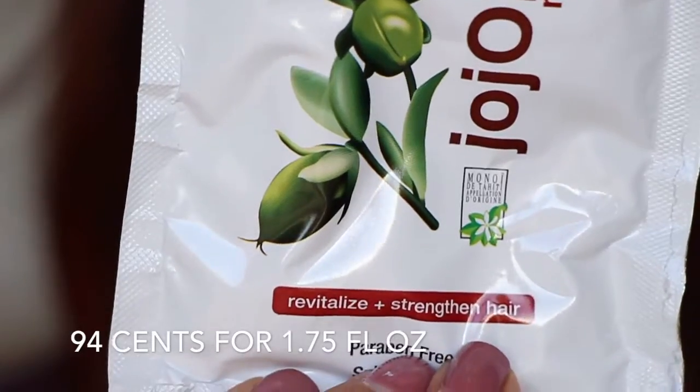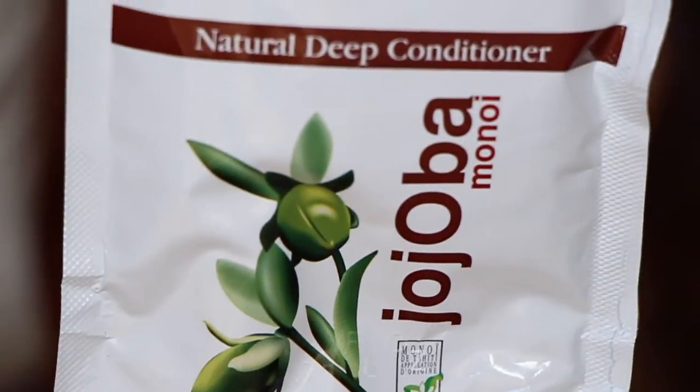Then we have a deep conditioner from Eden Body Works. It's Jojoba and Monoi, and this is a huge packet of deep conditioner. I think I might be able to get more than one treatment out of here. That's awesome.